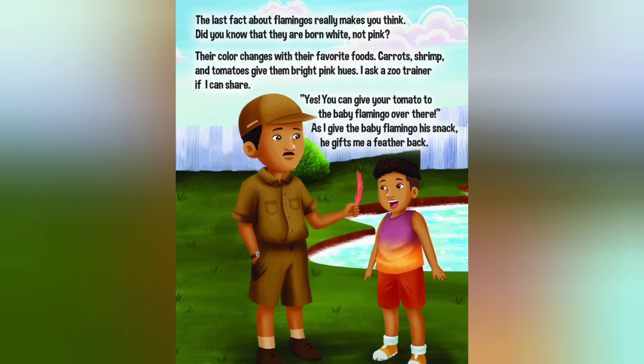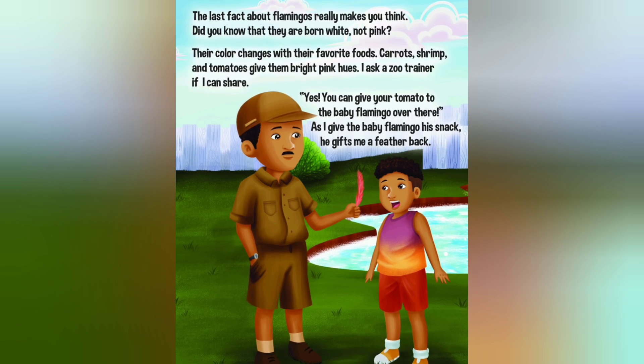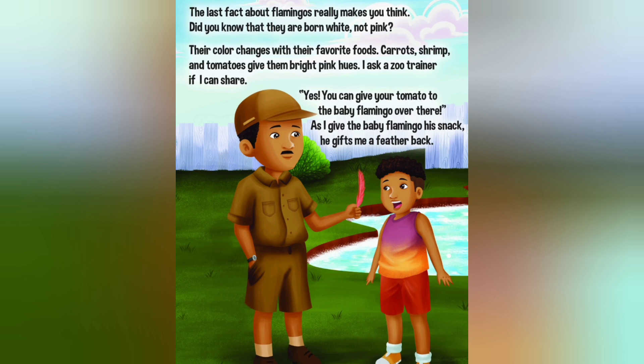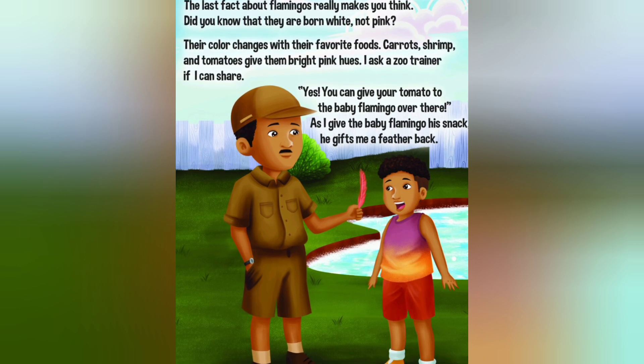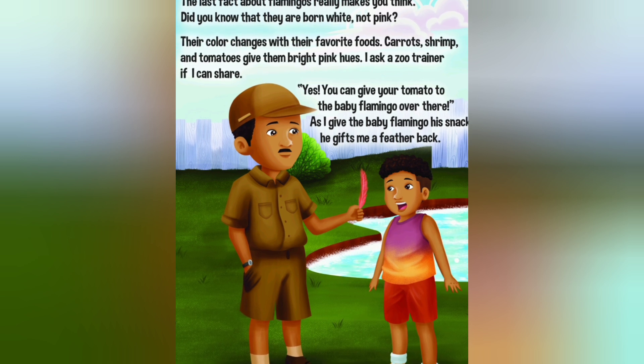Their colour changes with their favourite foods. Carrots, shrimp and tomatoes give them bright pink hues. I ask a zoo trainer if I can share. Yes, you can give your tomato to the baby flamingo over there. As I give the baby flamingo his snack, he gives me a feather back.